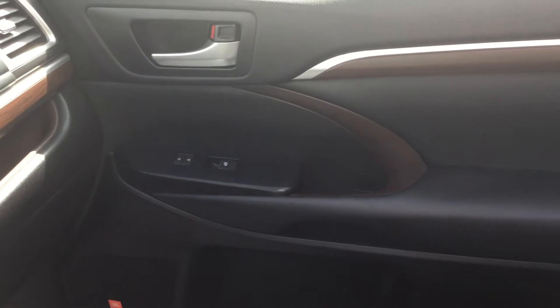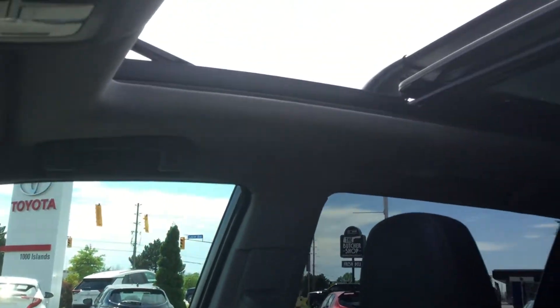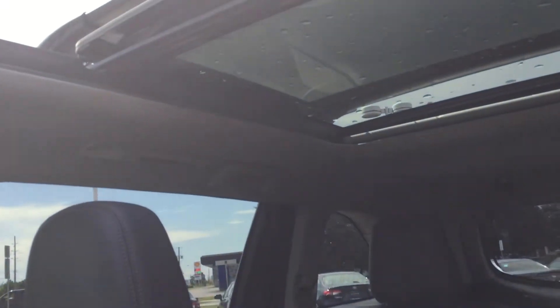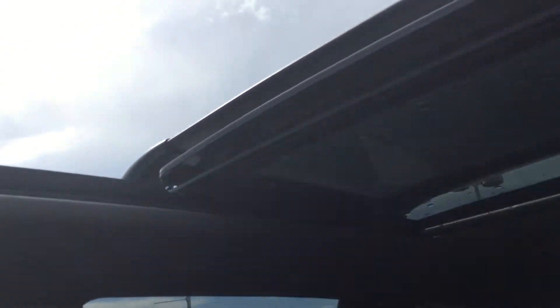Over on the passenger side door panel, power windows and locks as well, door pockets. And looking up, we've got the beautiful panoramic moonroof that I've got half open to let some air flow in here.